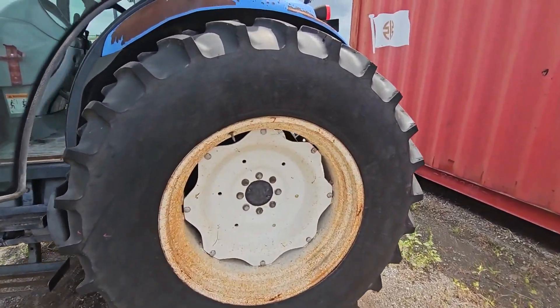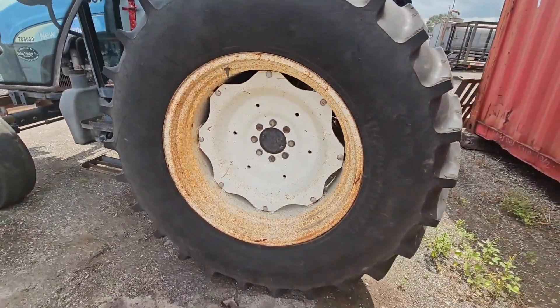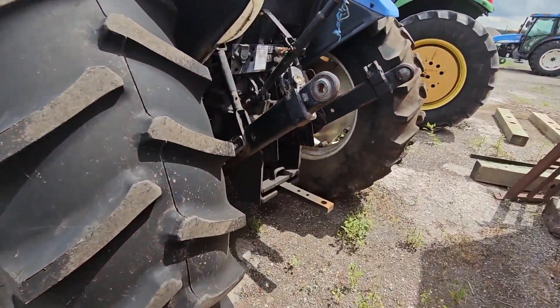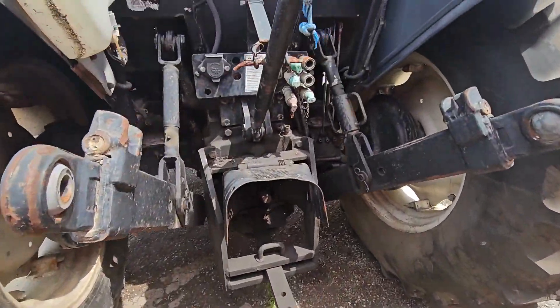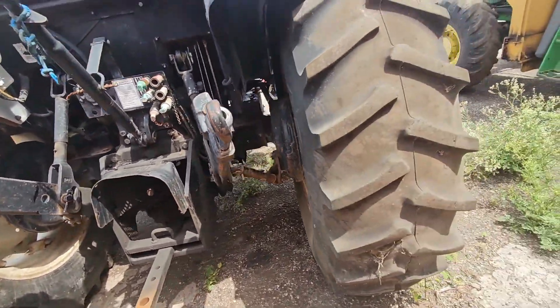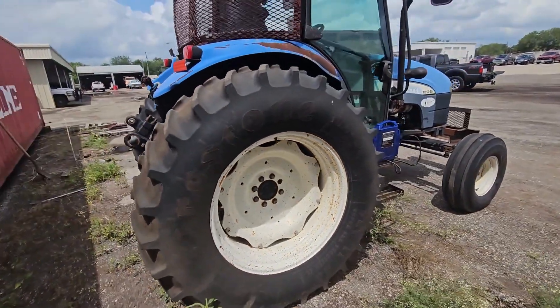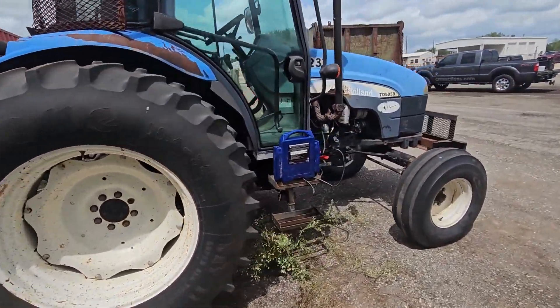As you can see, it's got 18 434s on it — really nice rubber. Category 2 hitch, draw bar, triple remotes, 540 spline. But the AC compressor is missing — it was robbed and put on another unit.